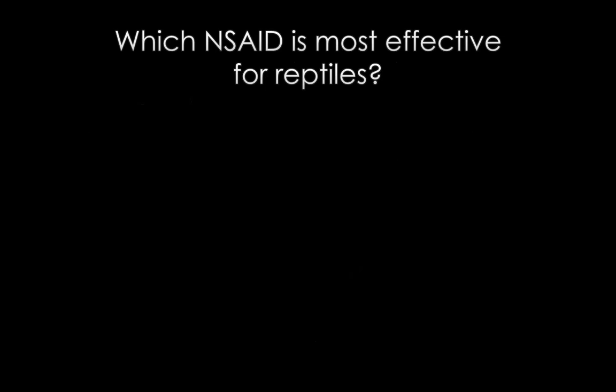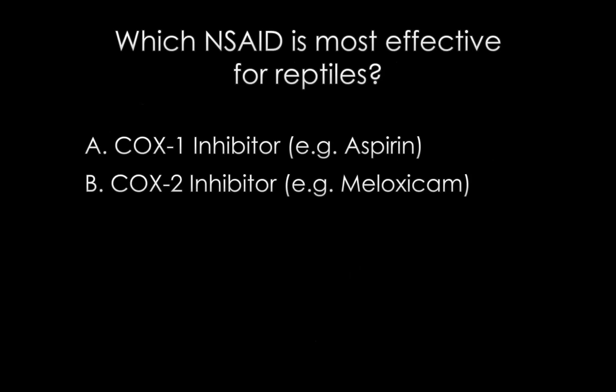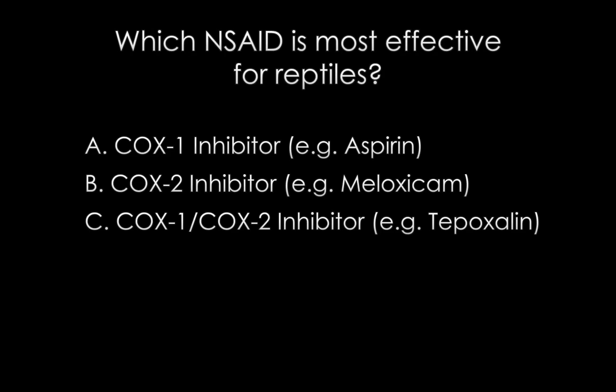This brings me to another really important topic as we're talking about reptiles: which NSAID is the most effective for treating pain in reptiles? Is it a COX-1 inhibitor such as aspirin? Or would it be a COX-2 selective inhibitor like meloxicam? Or something like Zubrin that inhibits both COX-1 and COX-2? Or do we just have no idea what type of NSAID is better for reptiles? Here's another poll.